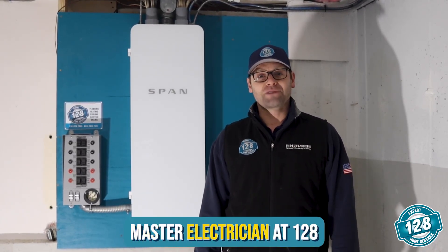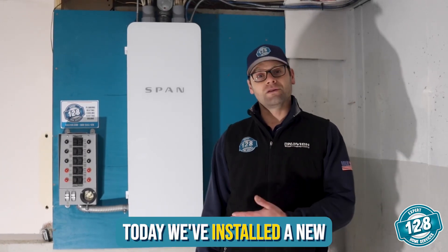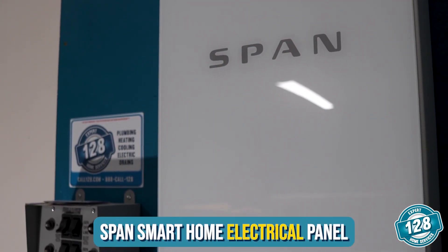Hi, I'm Nick, Master Electrician at 128 Plumbing, Heating, Cooling, and Electric. Today, we've installed a new SPAN Smart Home Electrical Panel.